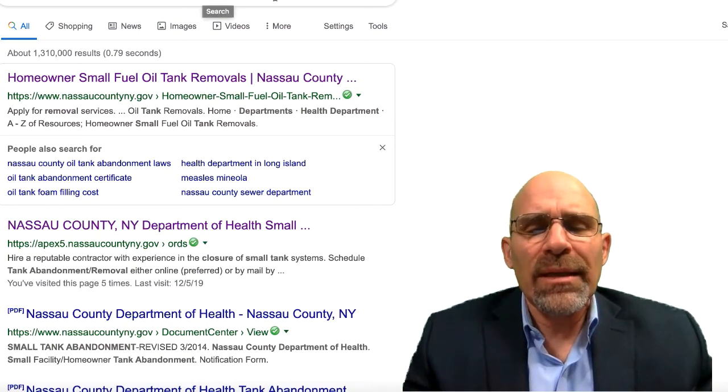If it looks fine but you want to make sure it hasn't leaked at all, you can call in a remediation company. If the house previously had an underground tank and now has an above-ground tank, the homeowner should have a certificate from the town showing it was properly abandoned or removed. If they don't have that documentation, you can go to the Nassau County Department of Health website — small tank abandonment.